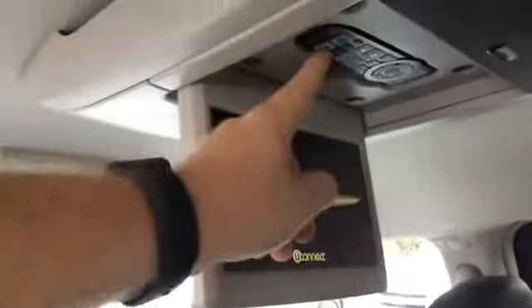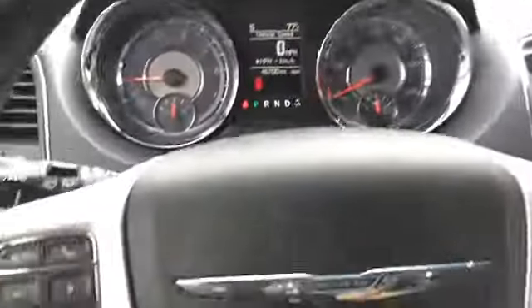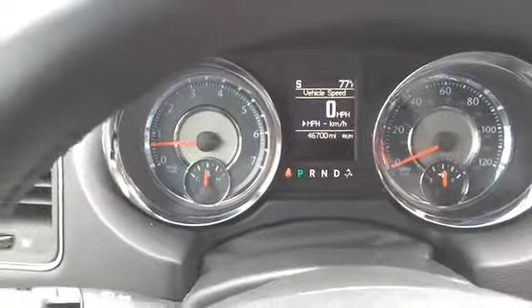We have remotes in here as well, rear AC, power windows, power locks, power mirrors, and power seats. We also have Bluetooth, voice command, and buttons for the information display in the cluster.